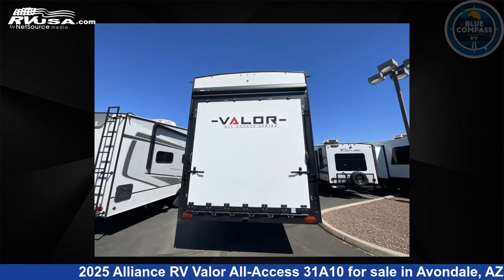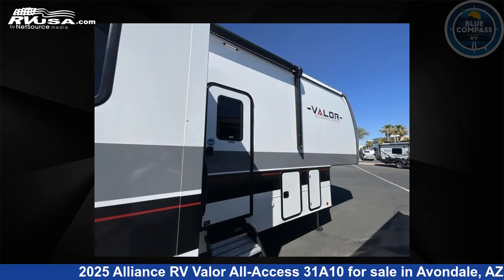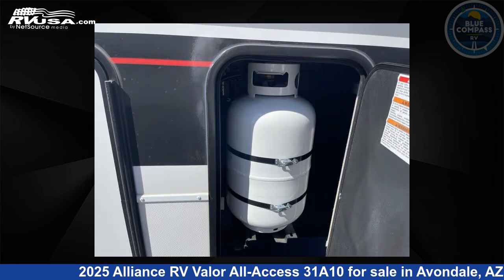This new Alliance RV is 34 feet 0 inches in length and features sleep 7, slide out, and 98 gallons fresh water capacity. The floor plan layout of this toy hauler features kitchen island and two entry/exit doors.